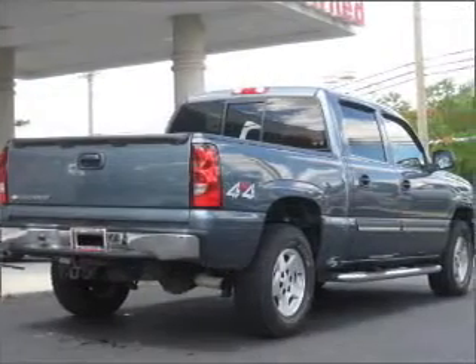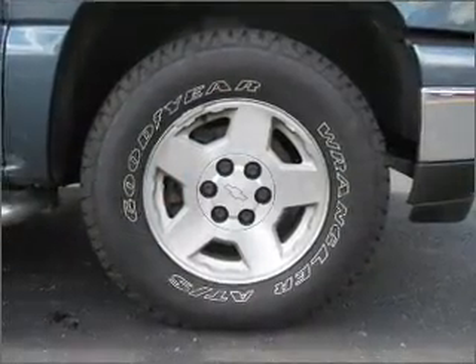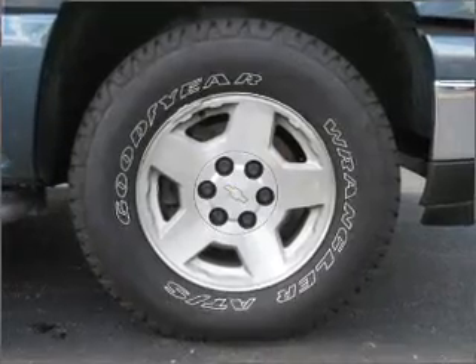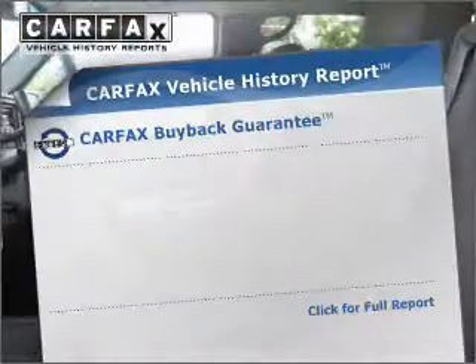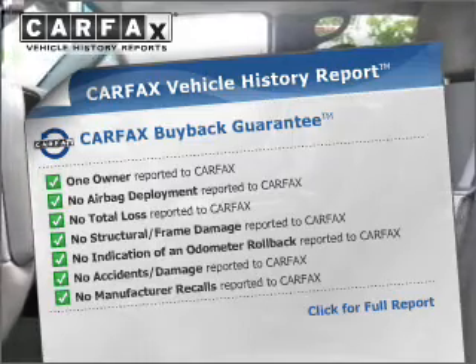Savor your listening experience with the premium sound system. Anti-lock brakes help you bring your vehicle to a safe stop. Tailor the temperature to your preference and your passengers. An included Carfax Vehicle History Report allows you to purchase with confidence and the knowledge that your ride was a smart choice.